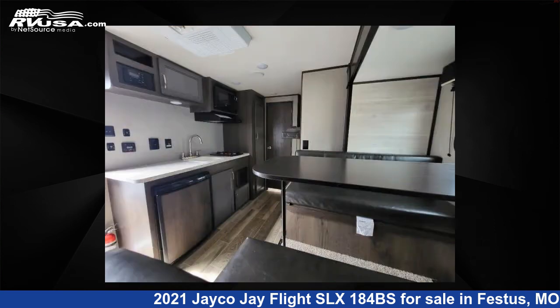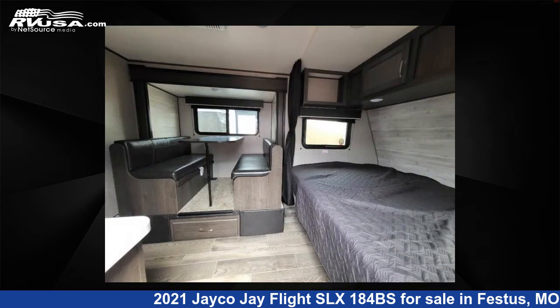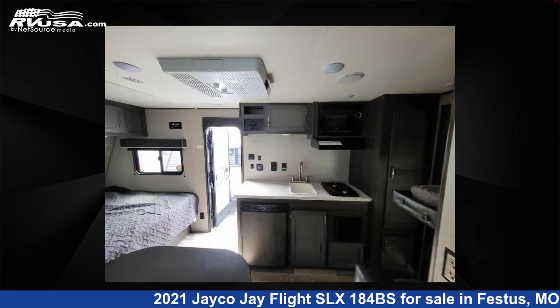This used Jayco is 21 feet 0 inches in length and features one slide-out, sleeps five, and 20 gallons fresh water capacity. The floor plan layout of this travel trailer features bunkhouse, front bedroom.